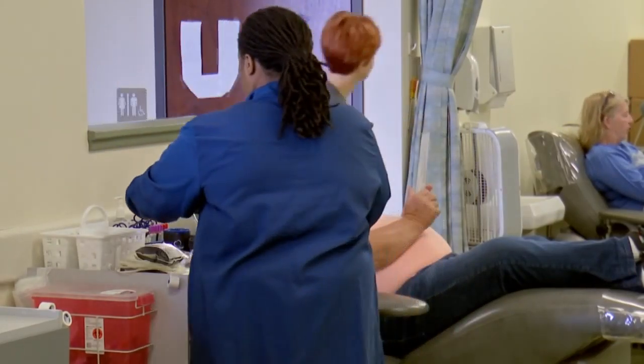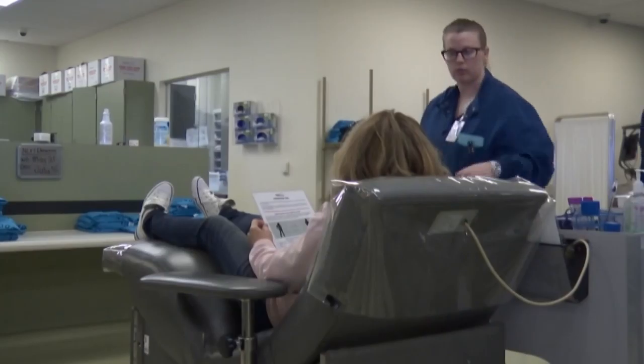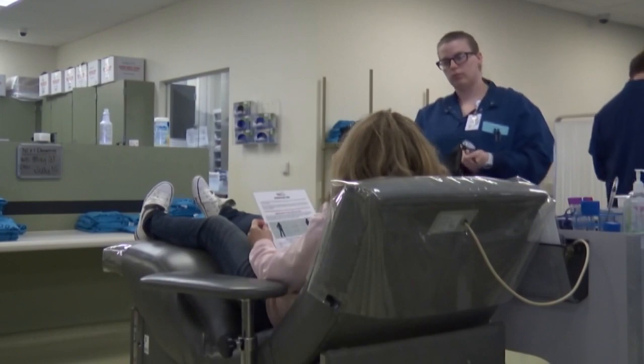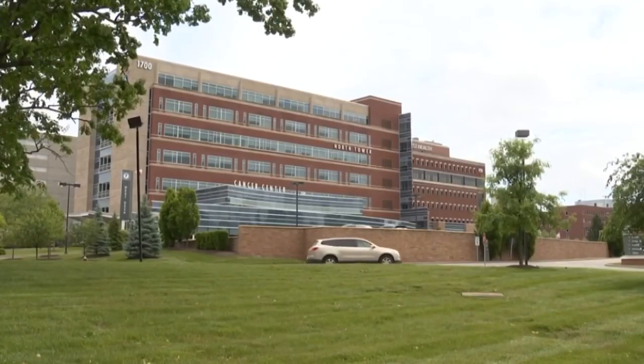Dr. Doherty says they definitely need blood type B from those who have tested positive but have been symptom-free for three to four weeks. Overall, though, he says all blood types are running low, especially as they try to prepare for a spike in cases.